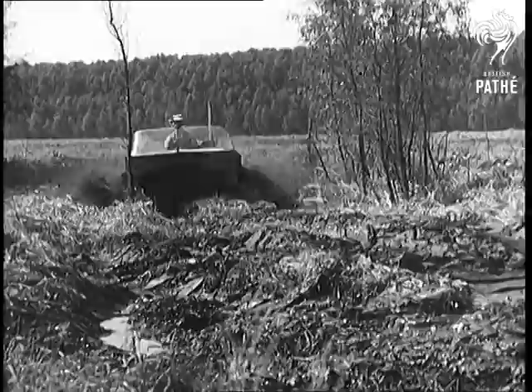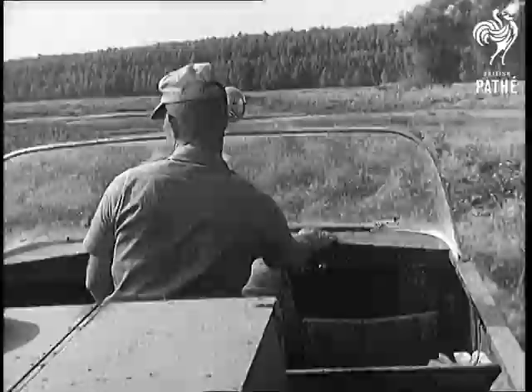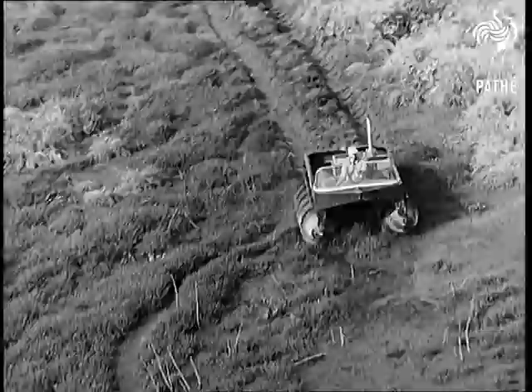The screw-like pontoons allow the swamp buggy to twist and gyrate at the driver's will or need. Its powerful engine carries it at full speed over the most impossible of terrain, and terrain doesn't come much more impossible anywhere in the world than it does here.